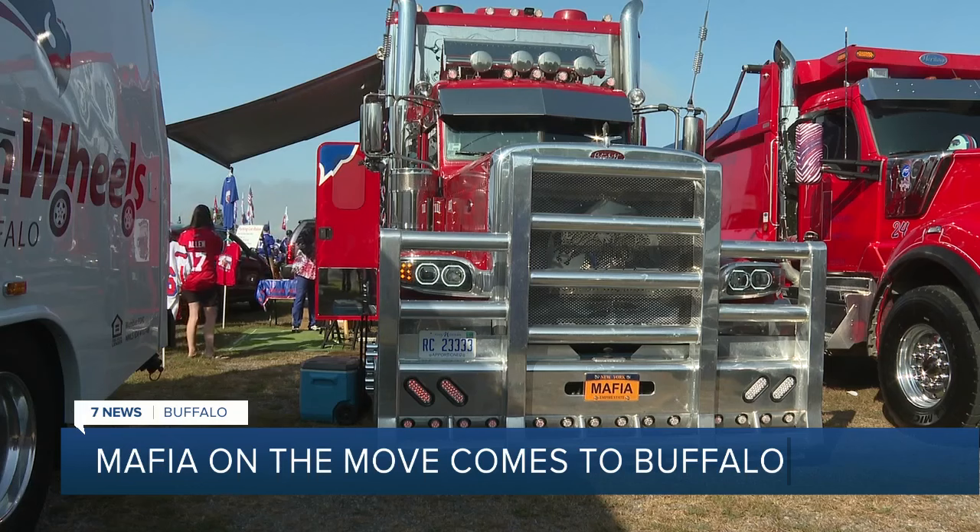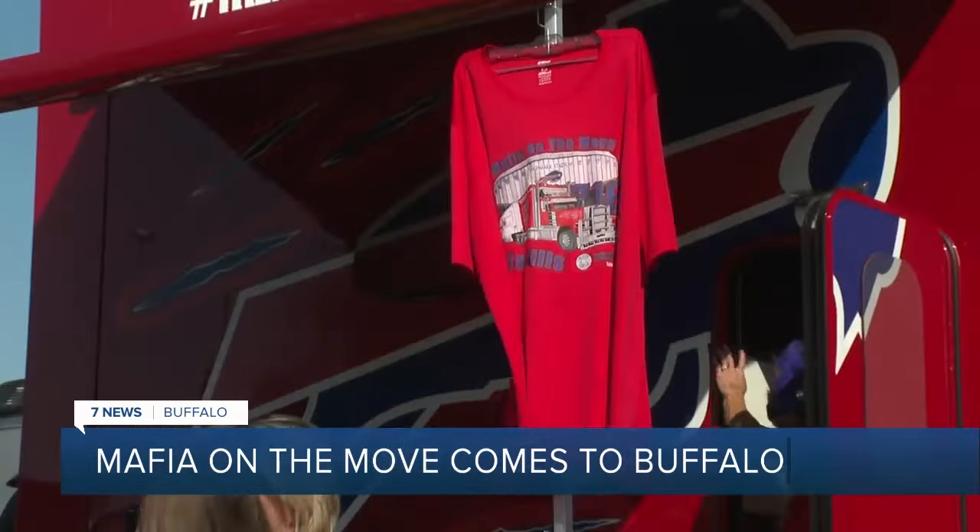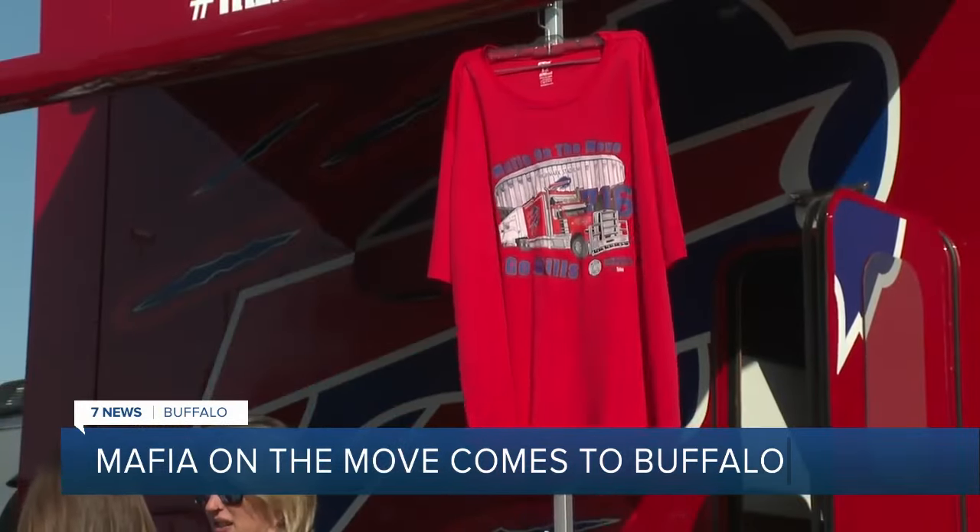This truck has been in the making since 2020, hot tub and all. Ron now lives in Las Vegas and has combined his passion for traveling with his love for the Bills.